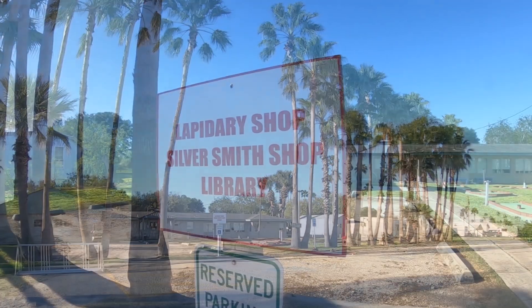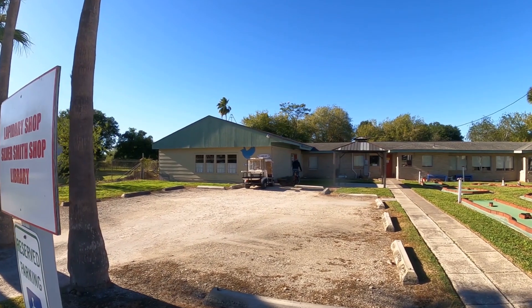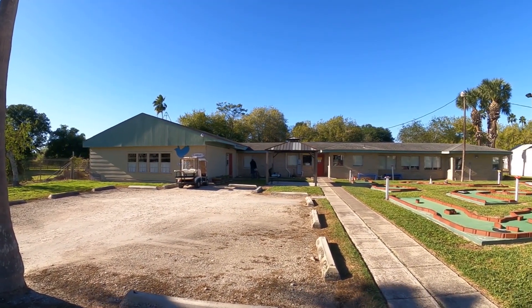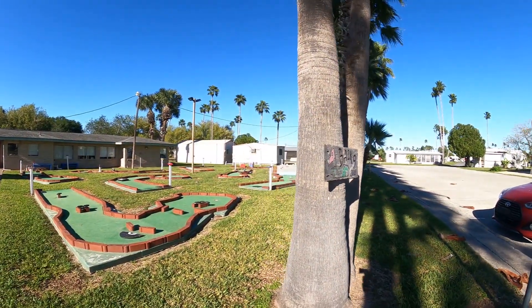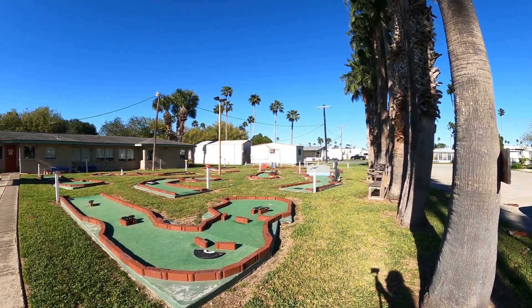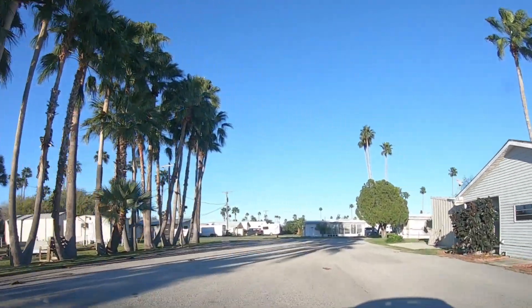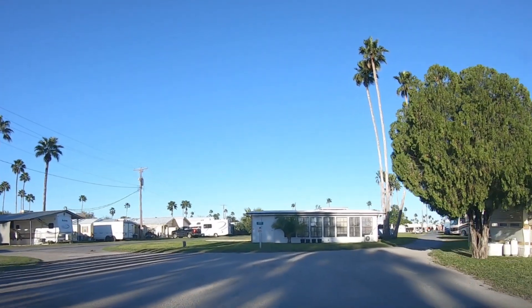You come to this building, and this is their silversmithing, their lapidary shop, and a library. Out in front of that is the back nine, as they call it — that's their miniature golf course. Really nice. The grass was always trimmed; they're always weed-eating around the sites. They take nice care of it.